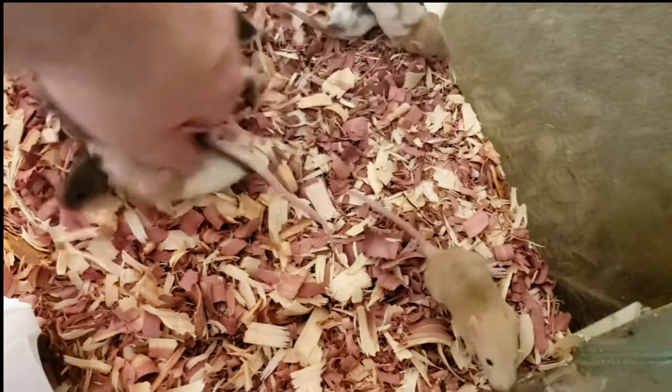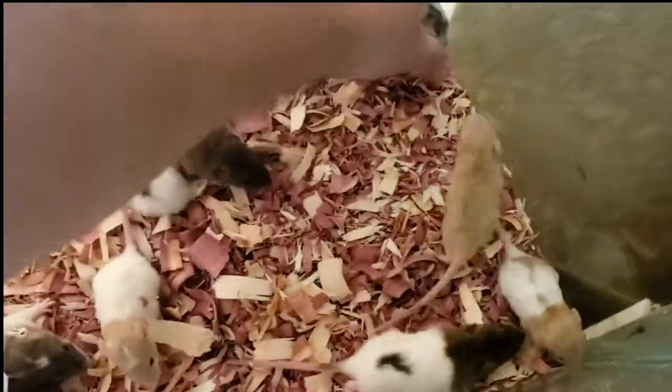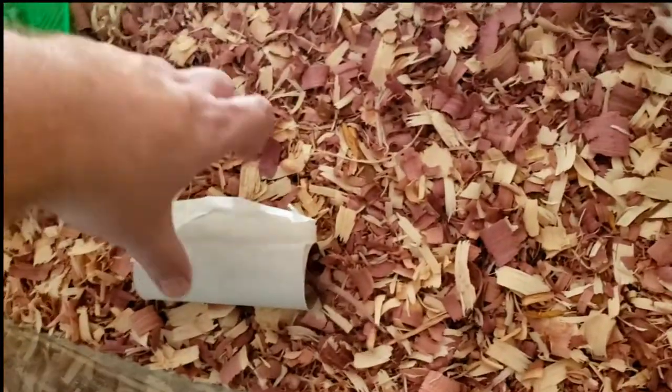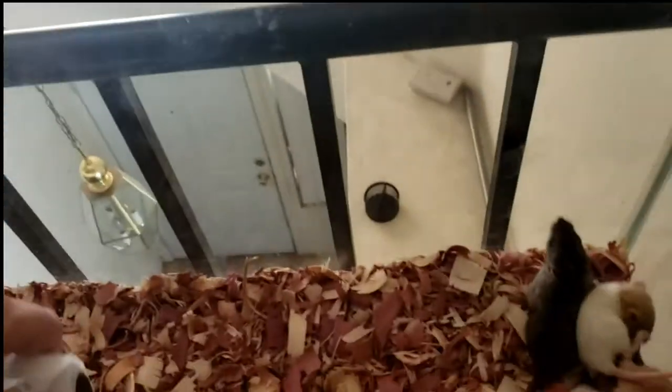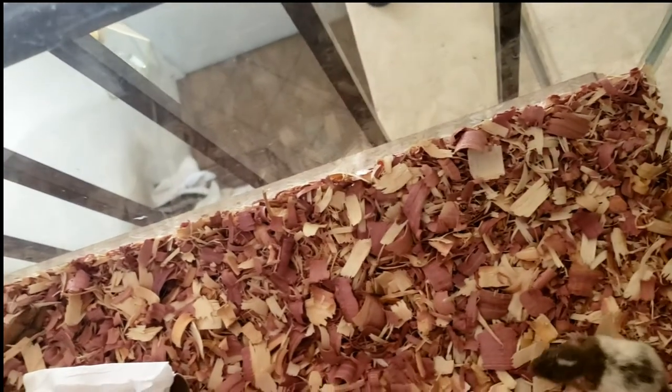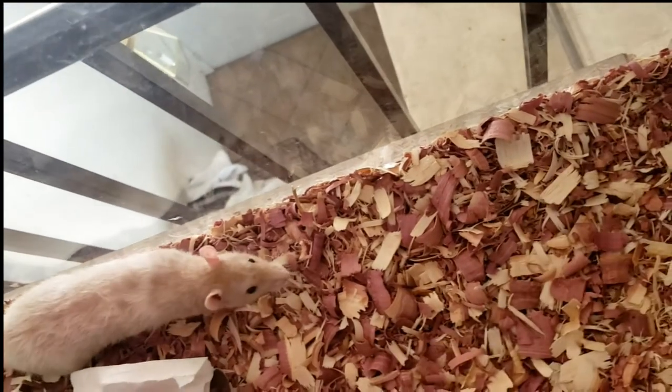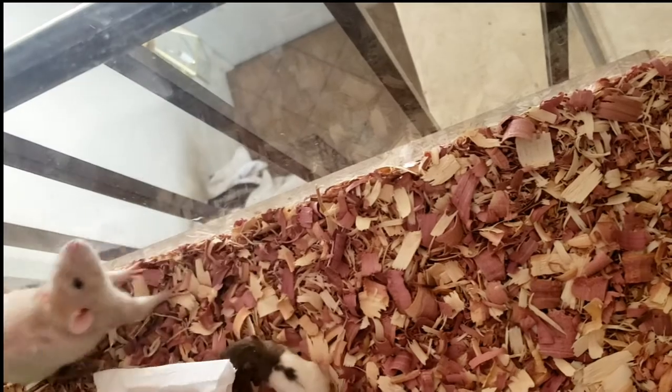You guys need to move! Come on, move — I got to put your house back. You guys are assholes. He's playing in his little toilet paper roll. I have to get them some more stuff — like little hides and things — because they were only in that small tank. I wasn't planning to keep all nine of them, but I have to, because they're so cute.